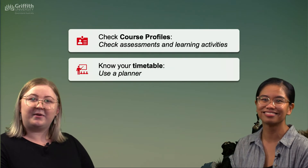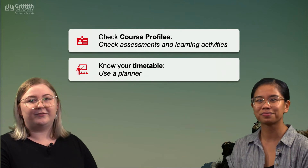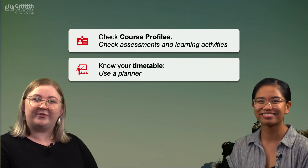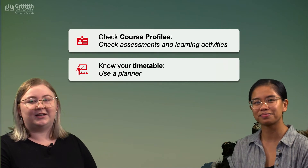The second thing to keep in mind is to know your timetable. This is specific to you and the most accurate information can be found on your My Griffith website. You can also, if it's easier for you, move this information into a planner.